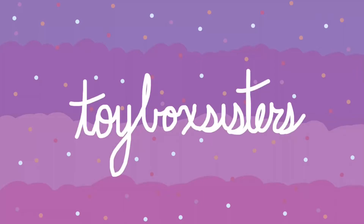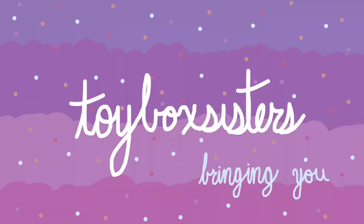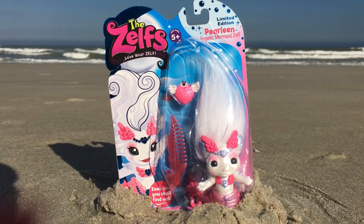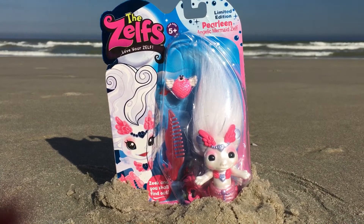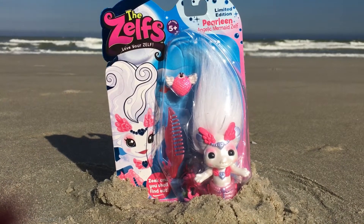Toy Box Sisters, bringing you boxes of fun. Hi everyone! Hello! It's the Toy Box Sisters here, and today we're going to be reviewing a Zelf.